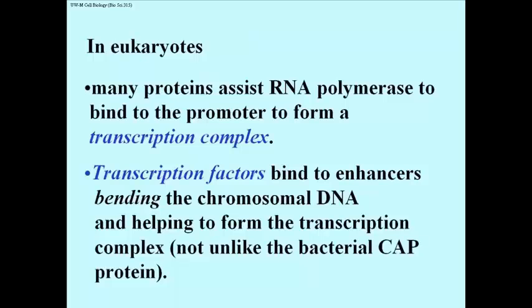To get RNA polymerase to bind to the promoter and form the transcription complex requires several different proteins by itself. These are sometimes referred to as promoter proximal regulatory proteins.